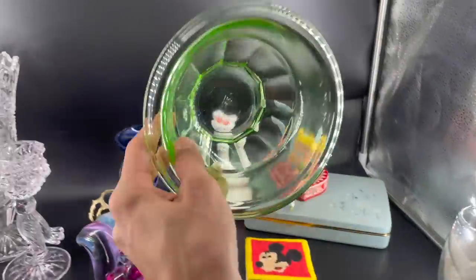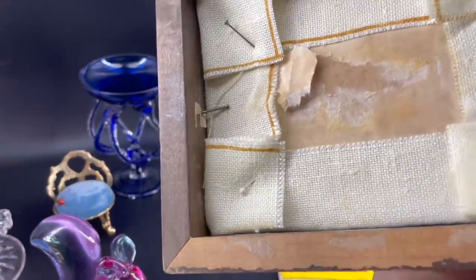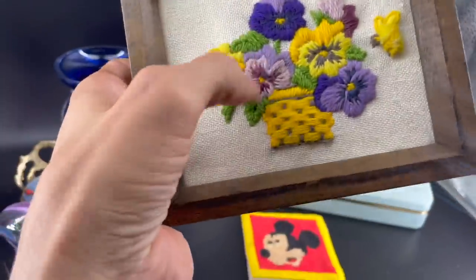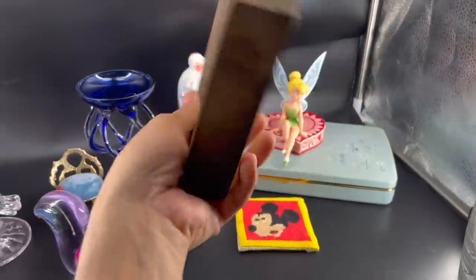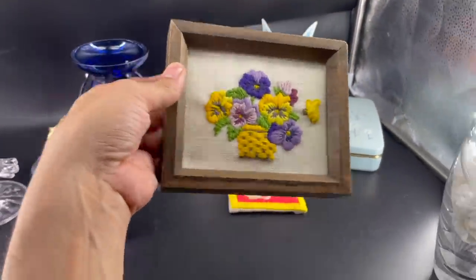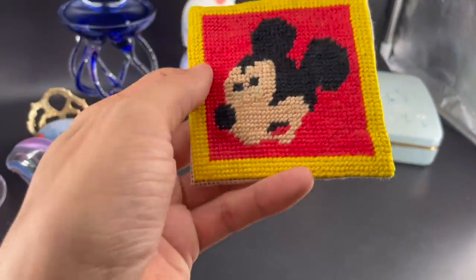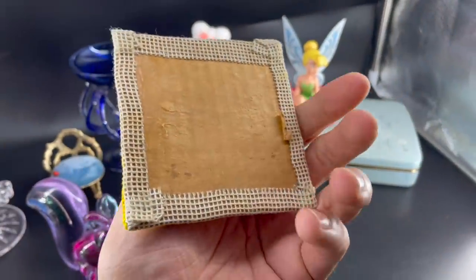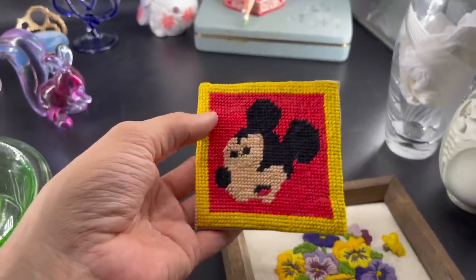You guys already saw the Hazel Atlas. Some crewel art — this one I like. I had to put nails on the sides to hold it in. Someone just had tape on it. This one is cool — it has a bouquet of flowers and then a little bumblebee. I love it. It has a wood frame. I could probably get like $16 to $18 for that. Here is some needlepoint, I believe — Mickey Mouse. Got that from the viewer.